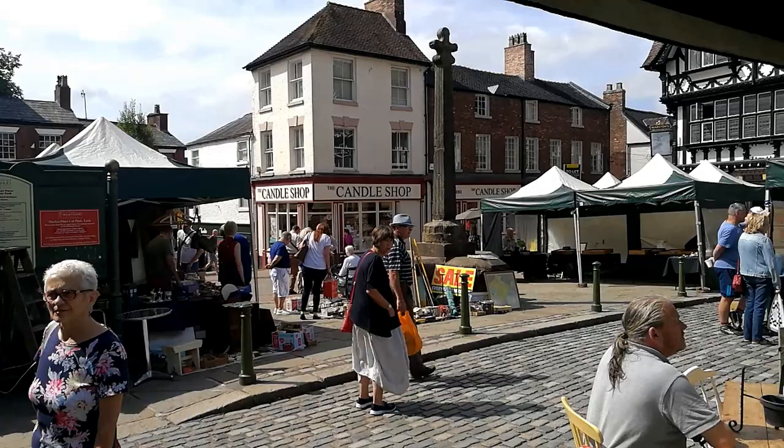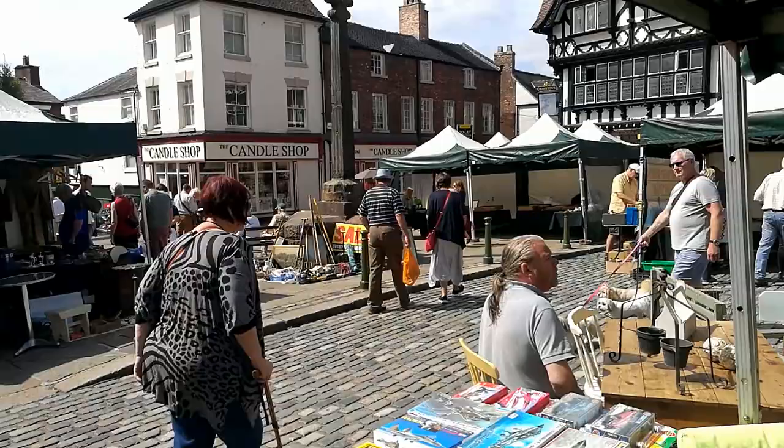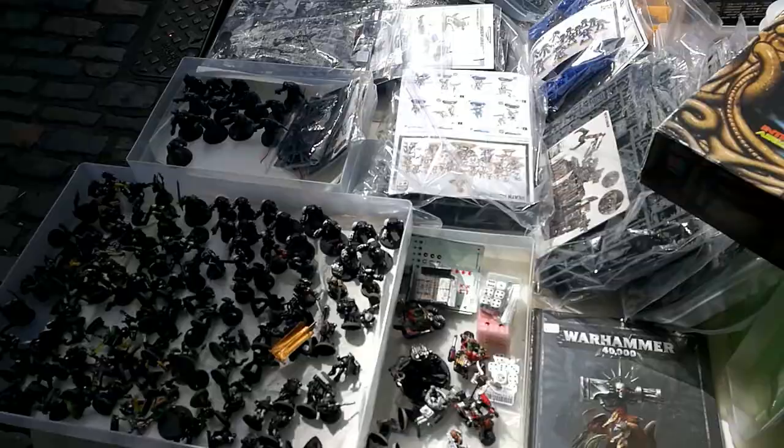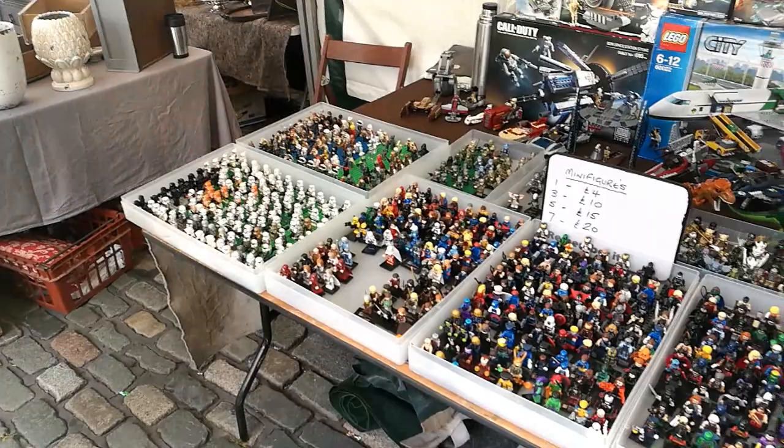Here we are in Leek in sunny Staffordshire - this is where you get cool old things, antiques and stuff. Leek is almost the antique centre of the country. Look at this market stall, it's amazing. You come to this little stall owned by Steve, and I've been coming here for a good couple of years now, picking up things and you can get them so cheap.